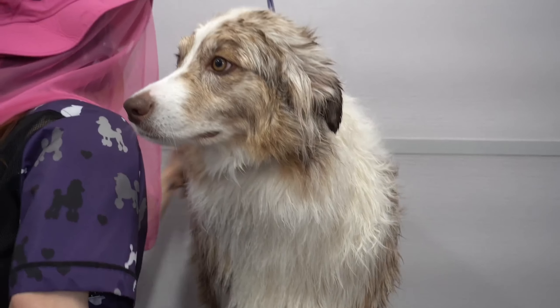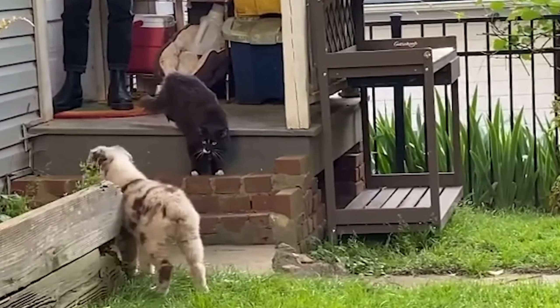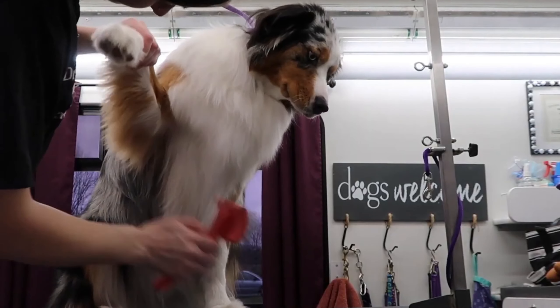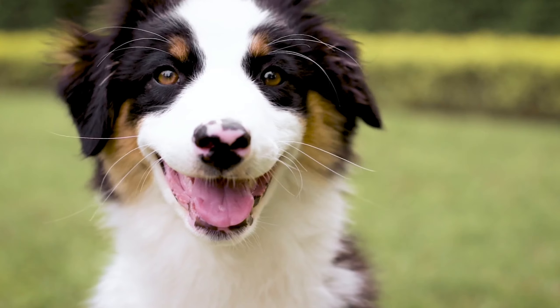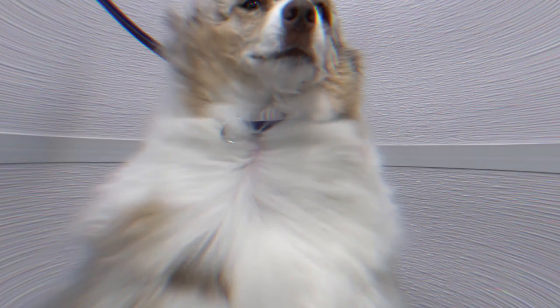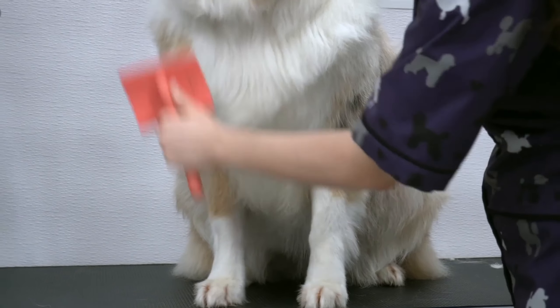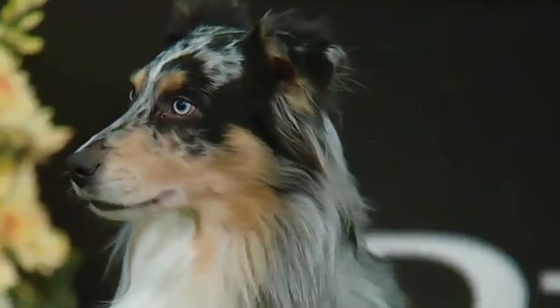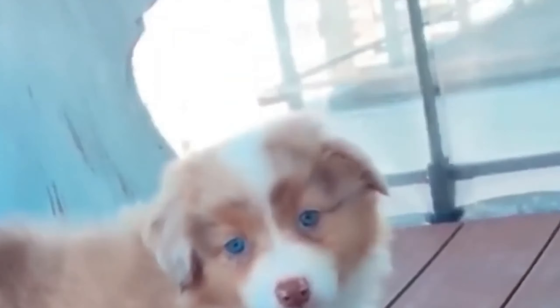In terms of physical characteristics, the Australian Shepherd is a medium-sized dog with a strong and agile build. They typically stand between 18 to 23 inches tall at the shoulder and weigh between 40 to 65 pounds. Their coat is medium-length and can come in a variety of colors including black, red merle, blue merle, and red. One of their most distinctive features is their striking eyes, which can be blue, brown, or amber in color.